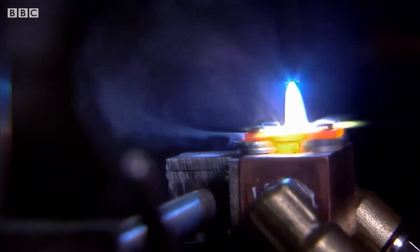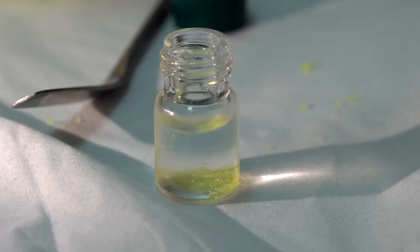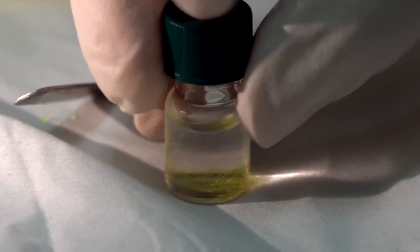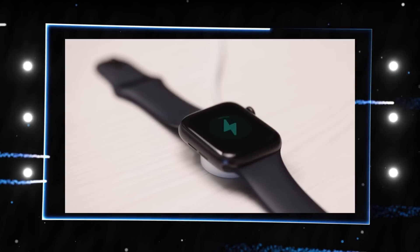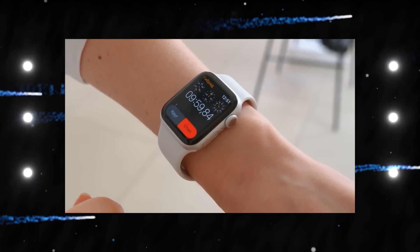Nuclear power is considered a clean source of energy because it doesn't release carbon dioxide. However, it does produce a lot of dangerous radioactive waste that is hard to treat and get rid of. A group of scientists may have discovered a method for dealing with nuclear waste that has the potential to significantly alter the battery technology that we are currently familiar with.